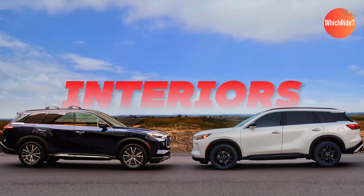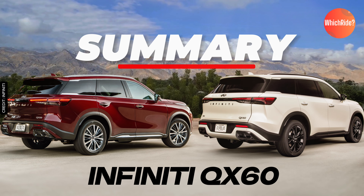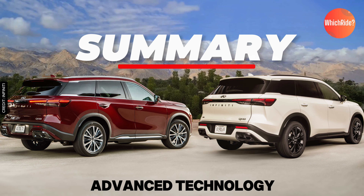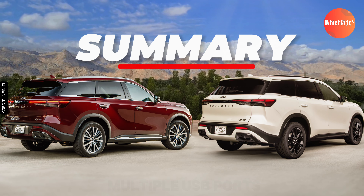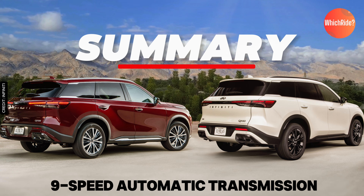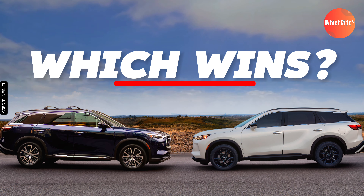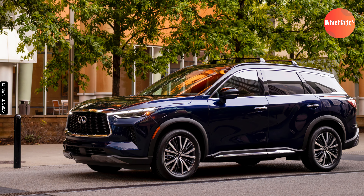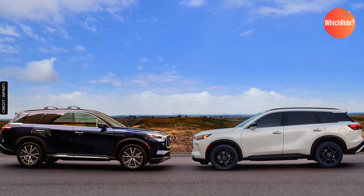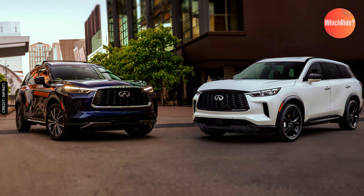We've taken a detailed look at the interiors, exteriors, and performance of the 2024 and 2025 Infiniti QX60 models. Both models share impressive features: a spacious luxurious interior with seating for up to seven, wireless Apple CarPlay and Android Auto, and sleek Infiniti styling with advanced lighting. If you prefer a tried-and-true V6 engine and classic features, the 2024 model is a fantastic choice. If you're looking for the latest engine technology, enhanced luxury features, and new design elements, the 2025 QX60 is worth considering.